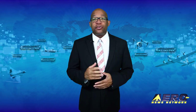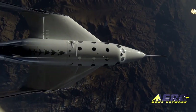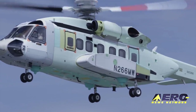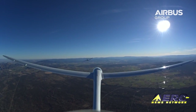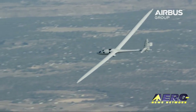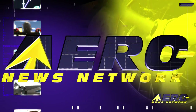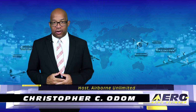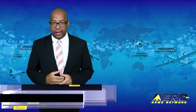Coming up on today's episode of Airborne Unlimited: VSS Unity flies with propulsion systems installed and live, first flight of the VH-92A presidential helicopter, and Airbus Perlan Mission 2 reaches new high altitude. Hello, I'm Christopher C. Odom. It's August 9th, 2017, and this is Airborne Unlimited.